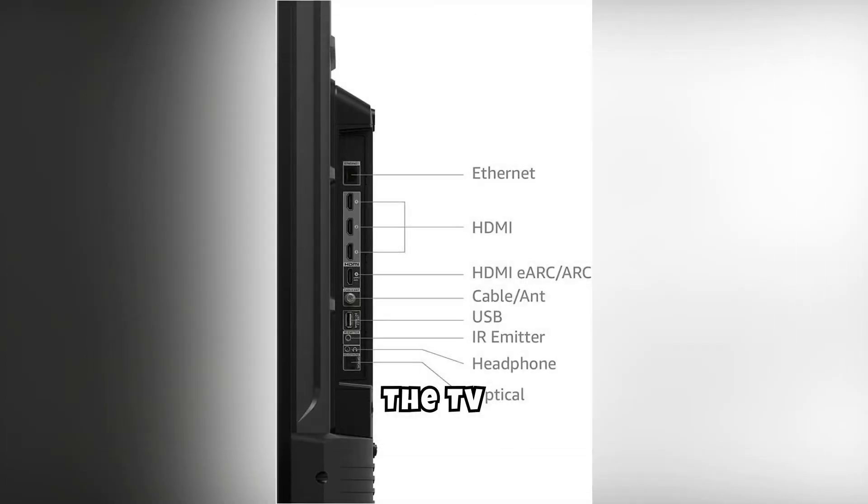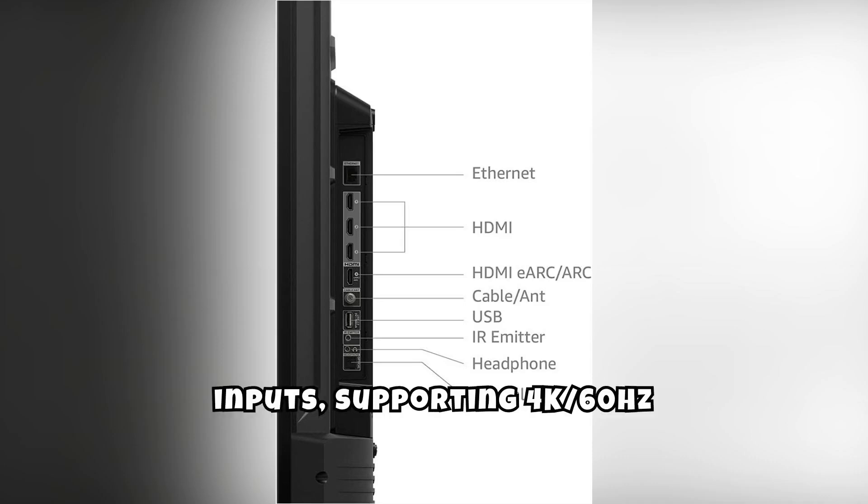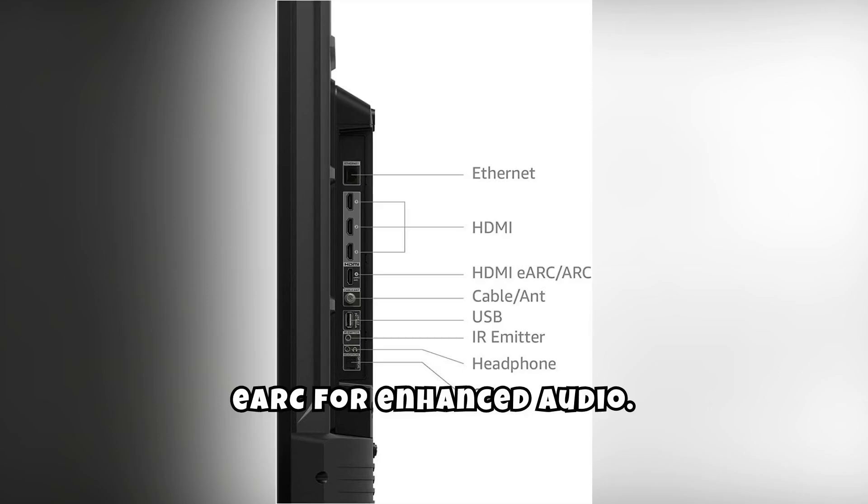The TV includes 4 HDMI inputs, supporting 4K/60Hz and HDR, with one supporting eARC for enhanced audio.